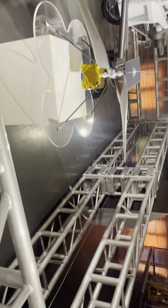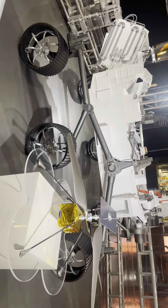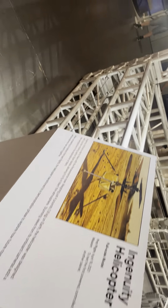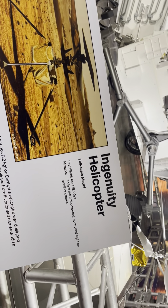This is a model replica of the helicopter that's on Mars, which is working with Perseverance. It's the first helicopter testing the Martian atmosphere. The first flight was April 19th, 2021, to test the first powered controlled flight on another planet.